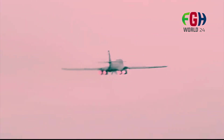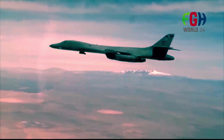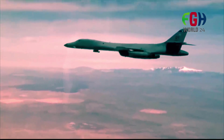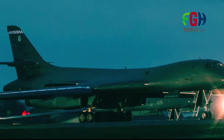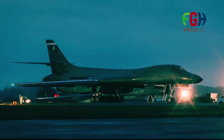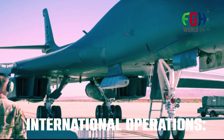Versatility and adaptability: One of the key strengths of the B-1B Lancer is its versatility and adaptability to evolving mission requirements. It can perform a wide range of missions including intercontinental strategic bombing, close air support (CAS), maritime patrol, and intelligence, surveillance, and reconnaissance (ISR) missions, making it a highly valuable asset to military planners.